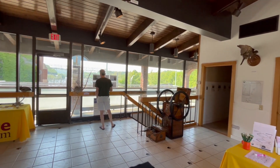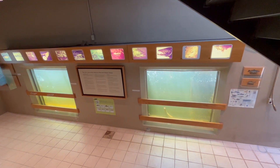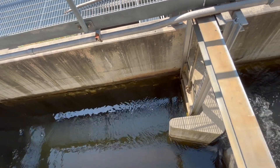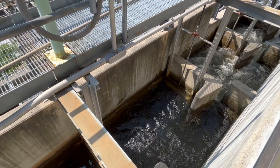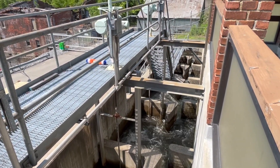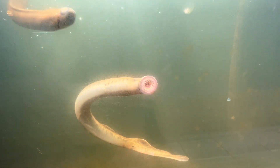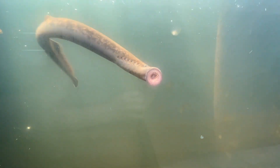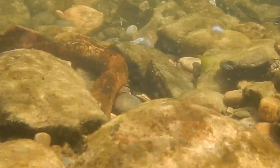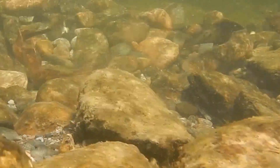And finally, we watched these exhausted lampreys work so hard to produce another generation at the end of their own lives.